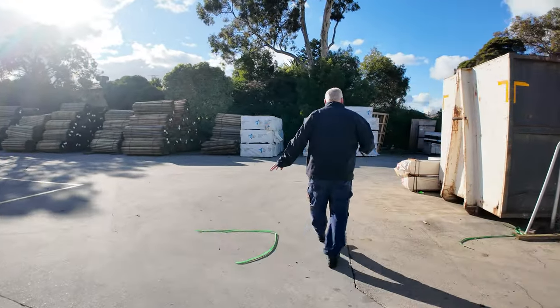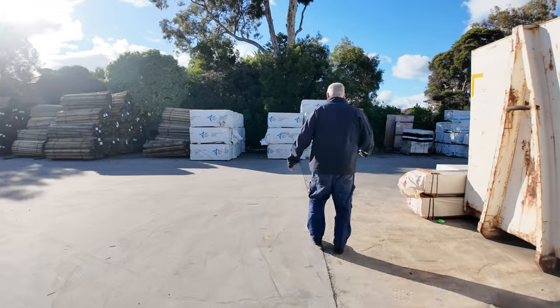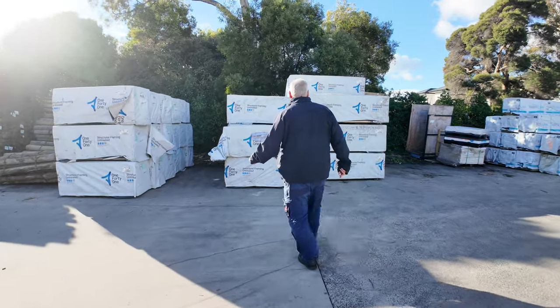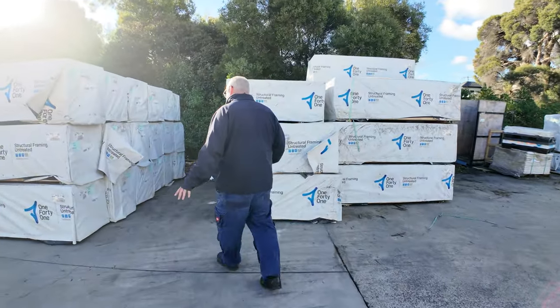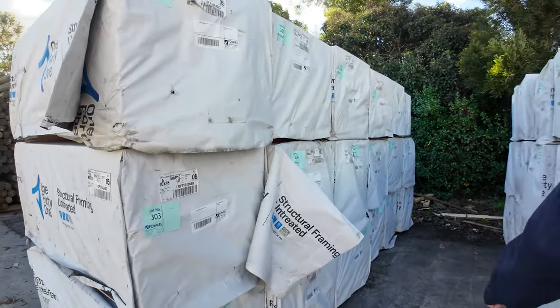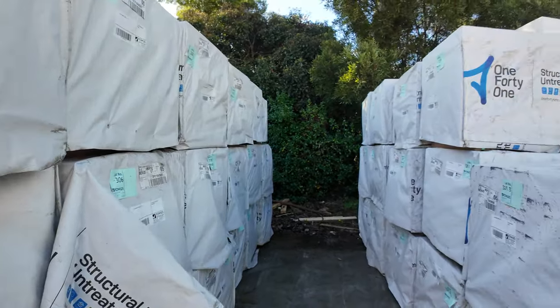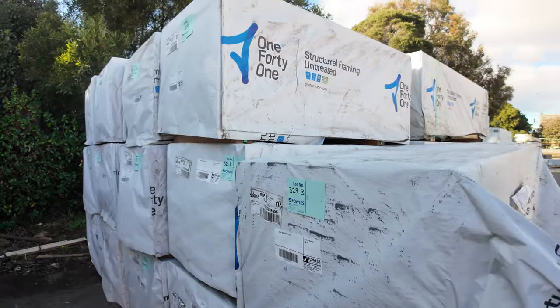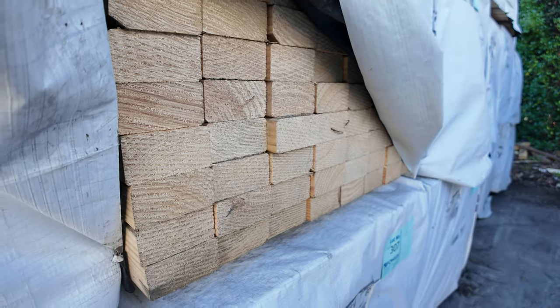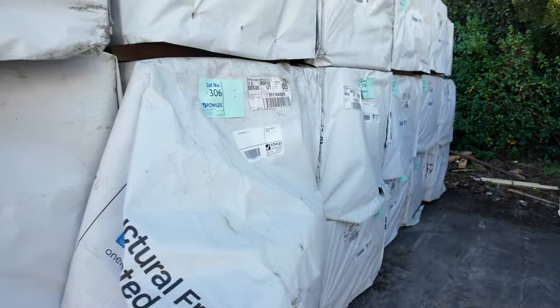Straight across here, whilst we're on the subject of shorts, I've just had delivered all this 90 by 45 MGP10. We've got two different lengths — 1.5s and 2.1s. Nice quality stock out of Mount Gambier — it does look really, really good.